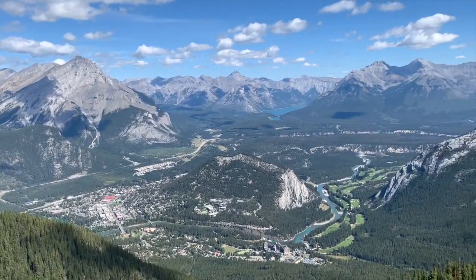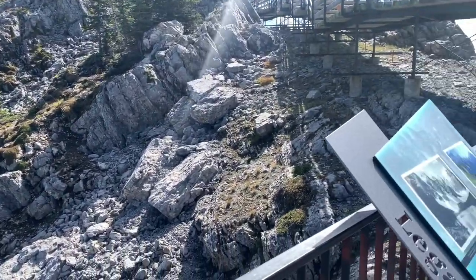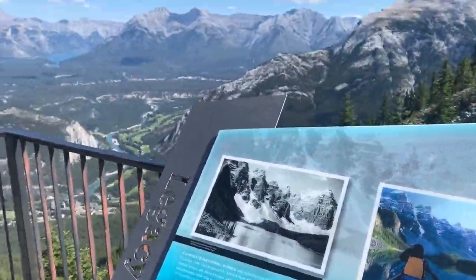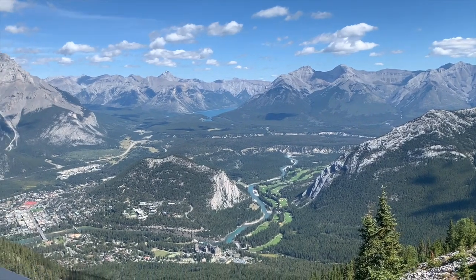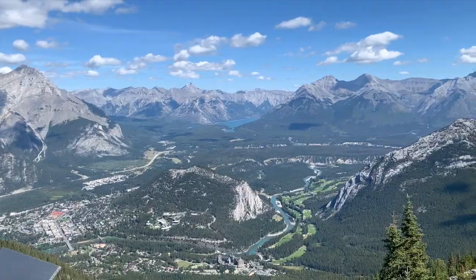Banff, Alberta, Canada, guys. Definitely one of the best trips I have gone on. Just breathtaking. Looks like a painting.